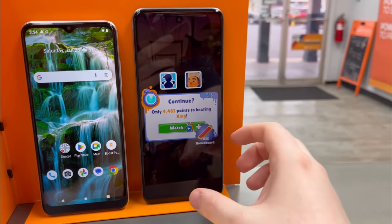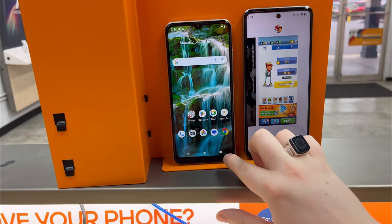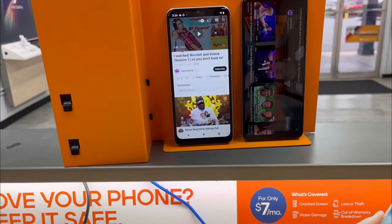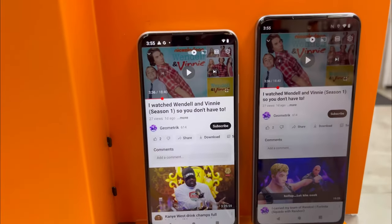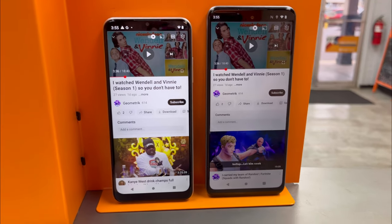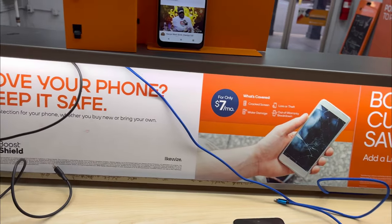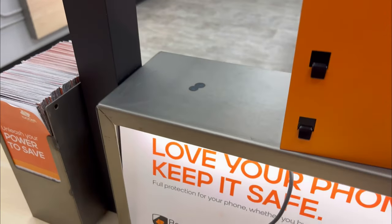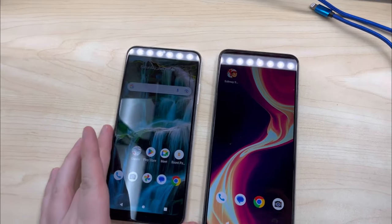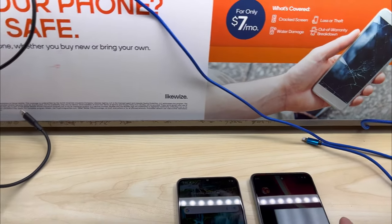Let's see how the RAM holds up on both phones. They both started at about the same point, which is good. Honestly I don't really have any complaints about the Solero 5G Plus — it runs smoother than the original Solero, and even though the display is a little bit worse, I just can't find anything bad about the phone.